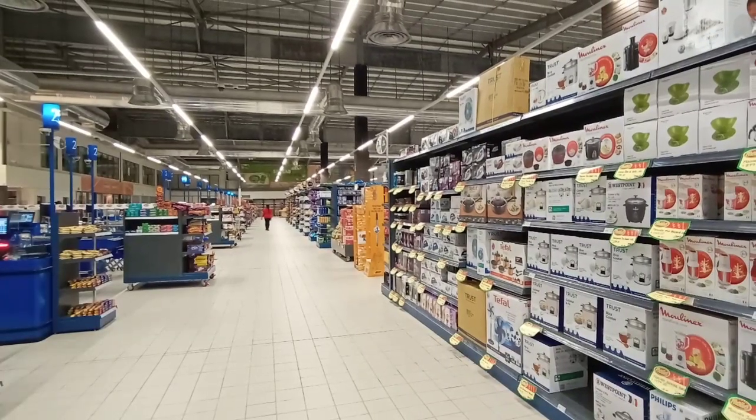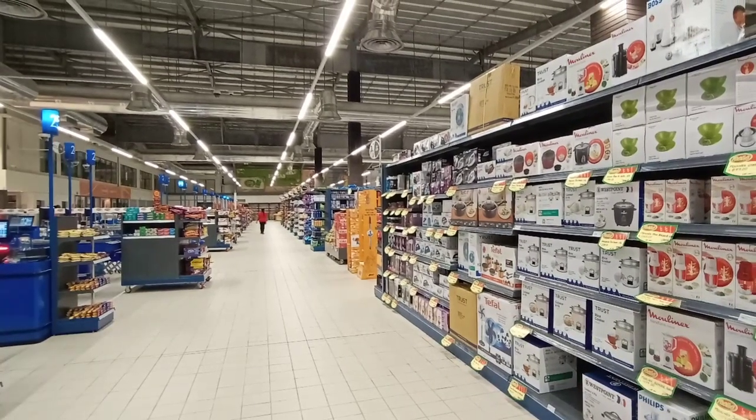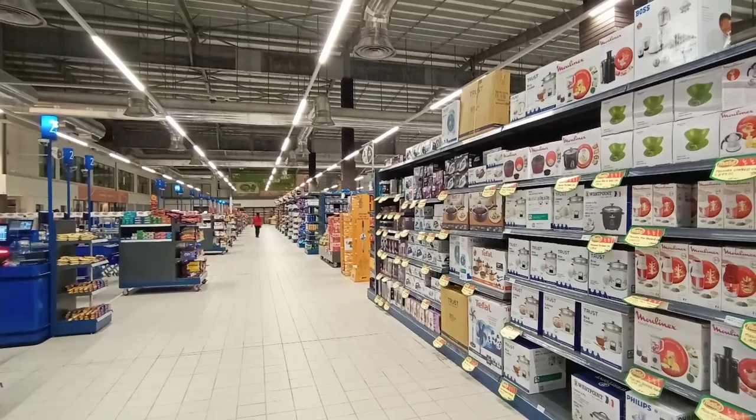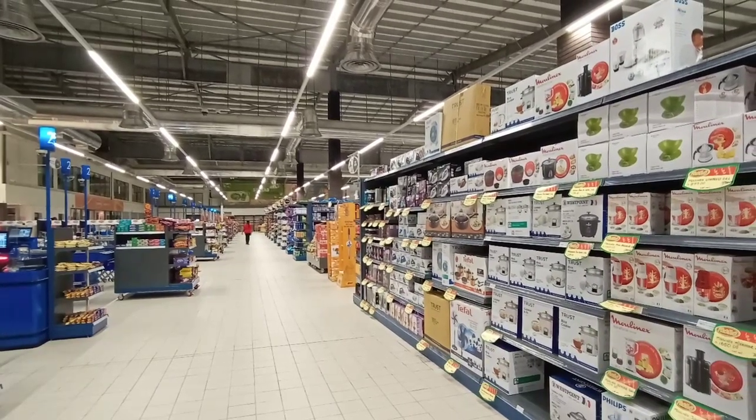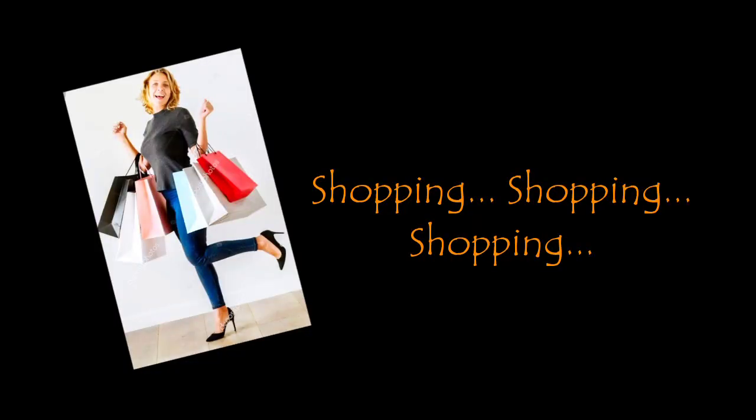The prices of some products are cheaper, though not all products. There is nothing much you can expect from this mall other than a huge hypermarket.